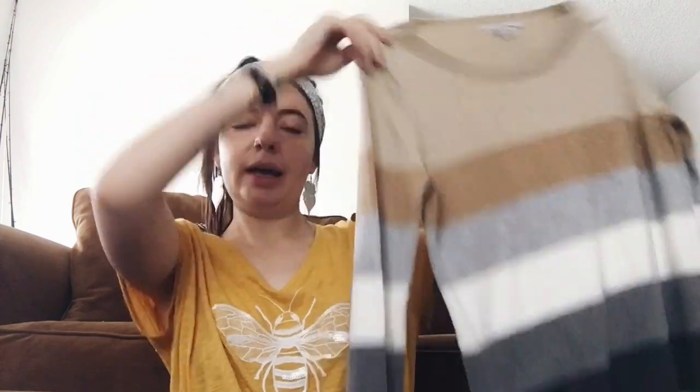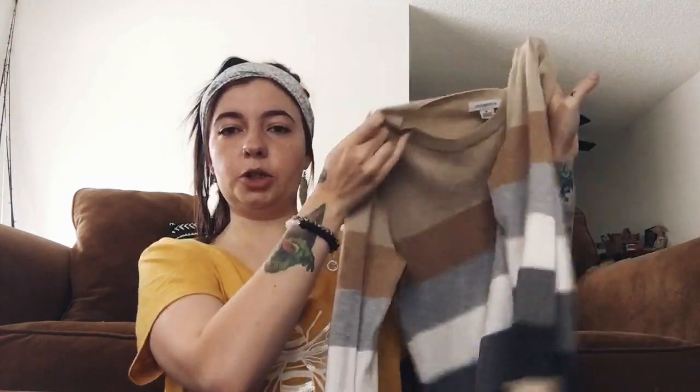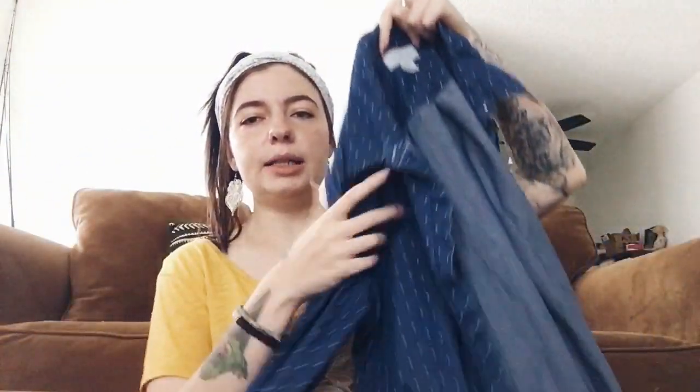Next piece is a sweater by Liz Claiborne, size medium — just a striped, neutral-toned sweater. I love it but I don't have much need for sweaters right now. It's a lightweight sweater so it could be a good transition piece into spring. Next is another Liz Claiborne piece — a darker-wash chambray with little white polka dots, a little button-down. I think it's the cutest thing ever but I just don't gravitate towards it. It doesn't spark joy, so it must go spark joy in someone else. Size medium.